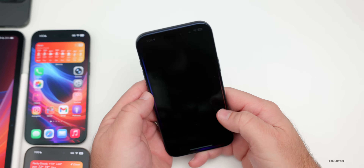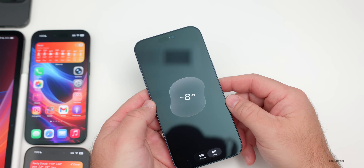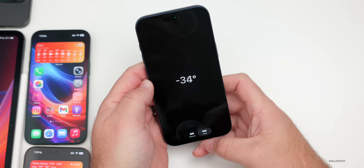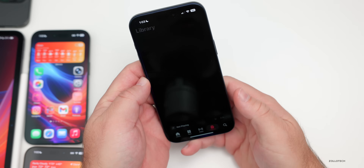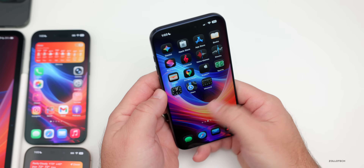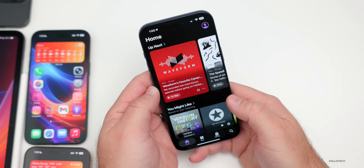They also updated a couple of apps — in the Measure app, the level is now Liquid Glass, bringing a nice new look. In the Music app, we now have offline lyrics, which was really welcome.